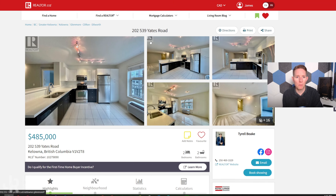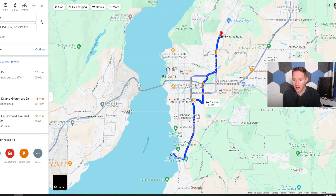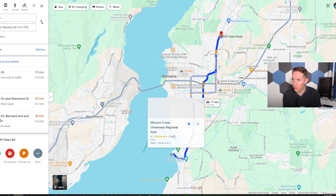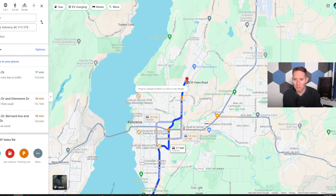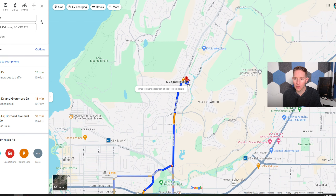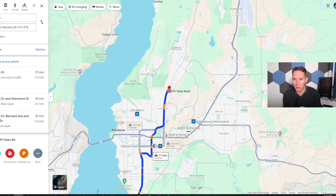My top pick number one: we have unit number 202, 539 Yates Road. This is located in Kelowna's Glenmore neighborhood. Great access to shopping — it's very, very central in Kelowna.